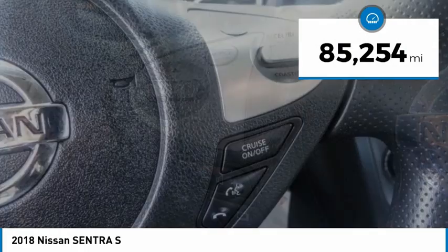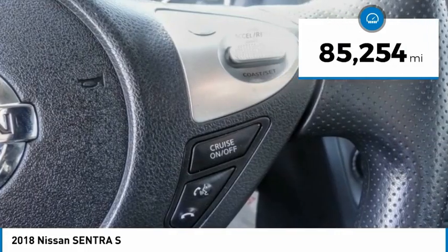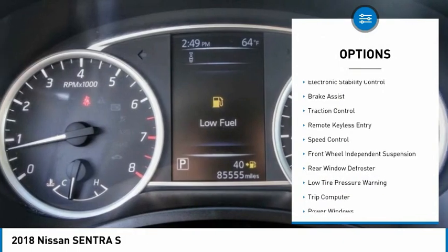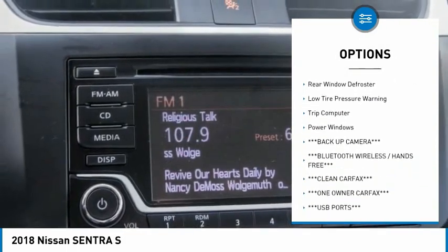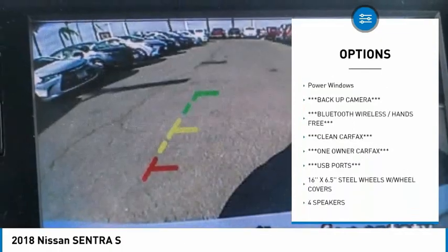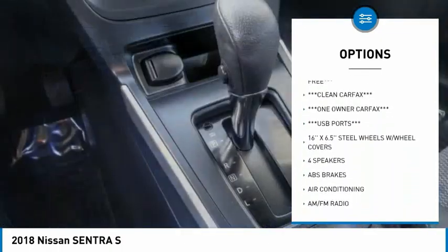This vehicle has less than 90,000 miles. Here are some of this vehicle's great options: electronic stability control, brake assist, traction control, remote keyless entry, speed control, and front wheel independent suspension.